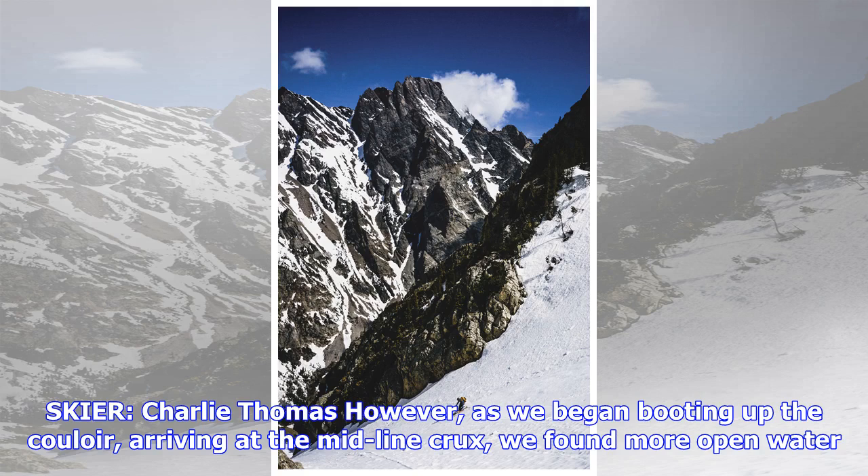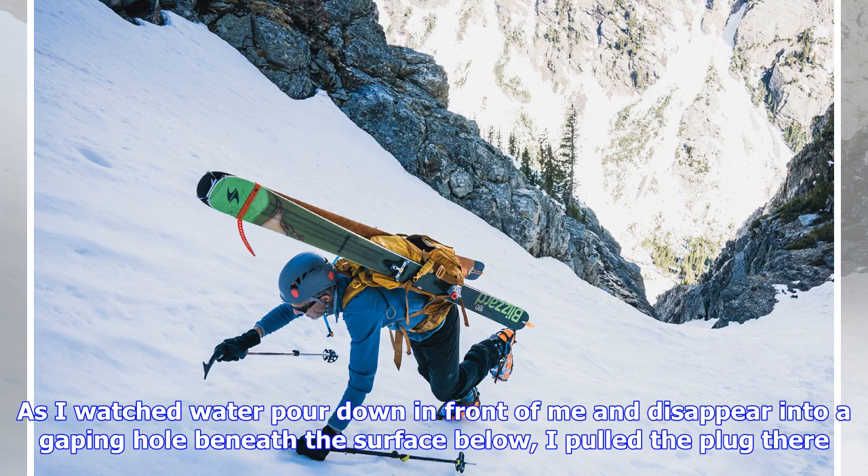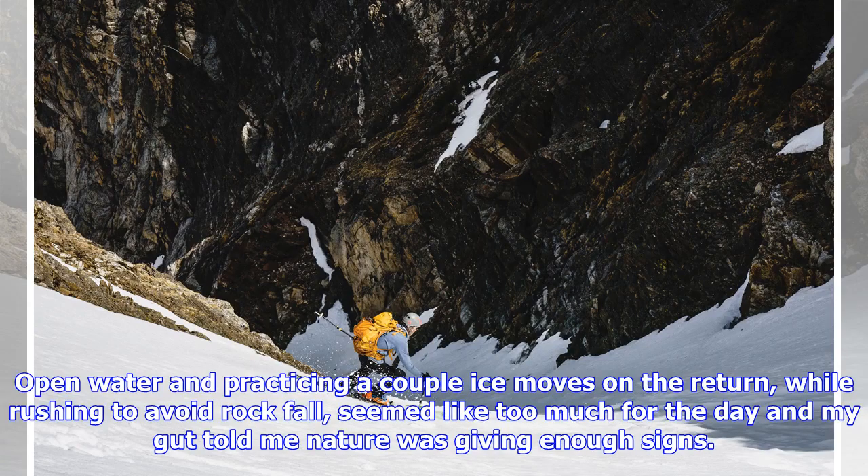As we began booting up the couloir, arriving at the midline crux, we found more open water. This time it bisected the run, with the remaining ice bulge warranting some attention. As I watched water pour down in front of me and disappear into a gaping hole beneath the surface below, I pulled the plug there. Open water and a couple of ice moves on the return, while rushing to avoid rock fall, seemed like too much for the day — and my gut told me nature was giving enough signs.